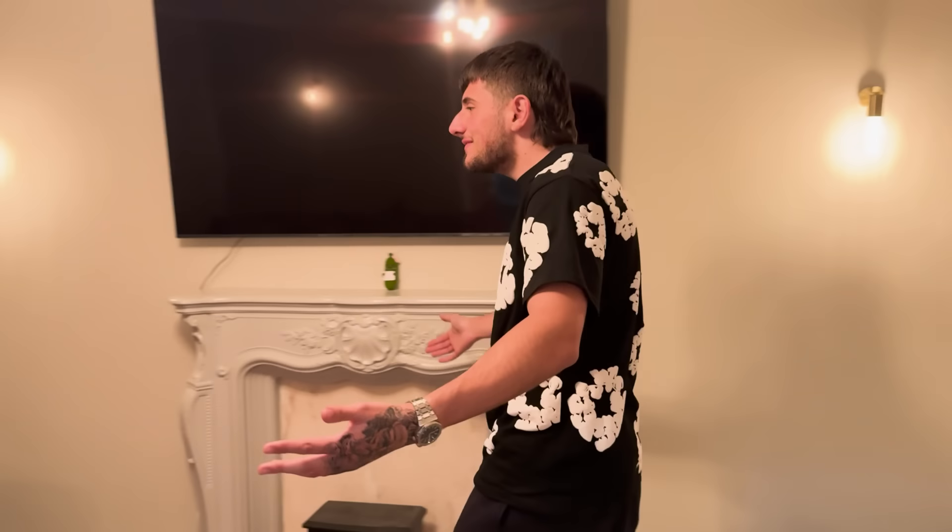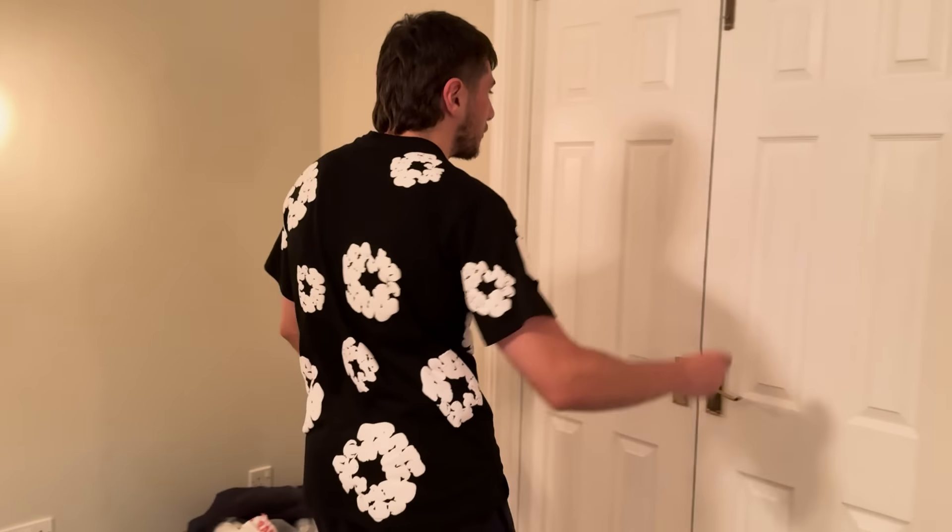Ladies and gentlemen, today is the setup tour. You might be wondering, Danny, why are you in the living room? Why are we in the living room if we're doing a setup tour? It's because the setup is through here.